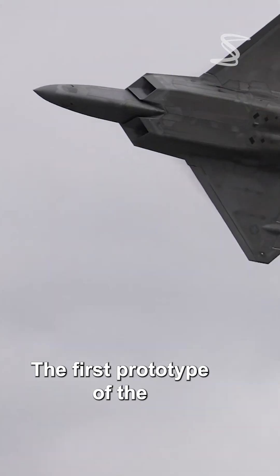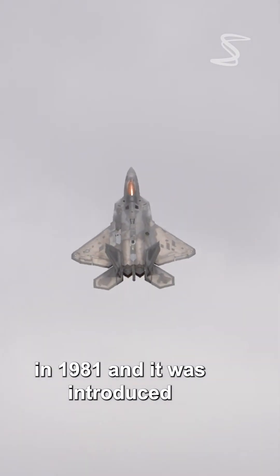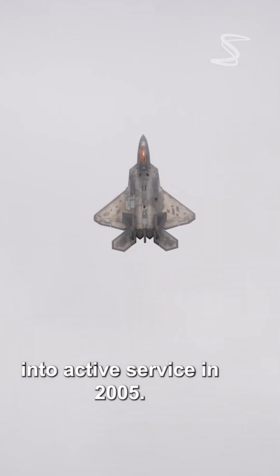The first prototype of the F-22 Raptor was completed in 1981, and it was introduced into active service in 2005.